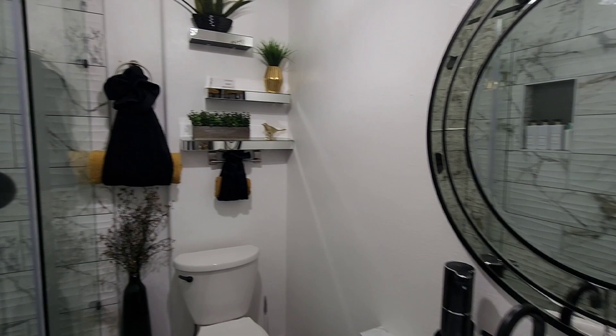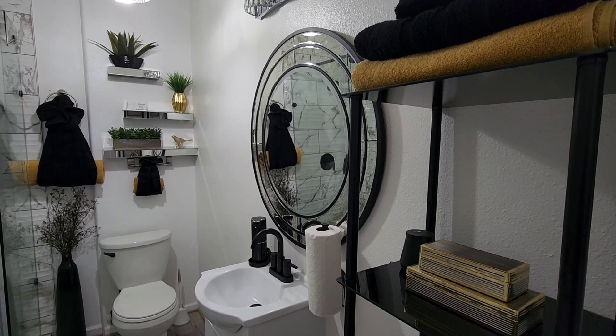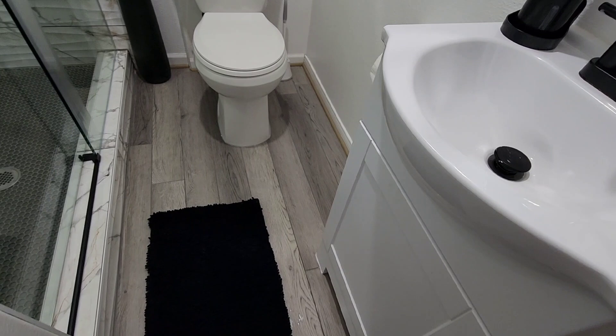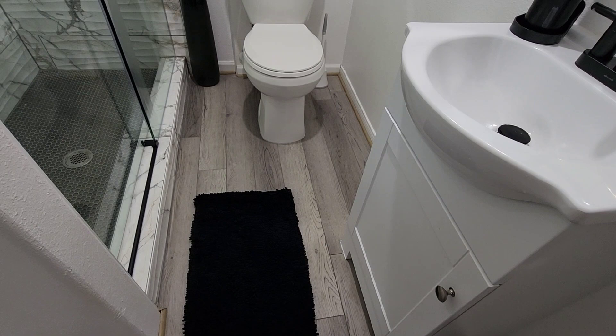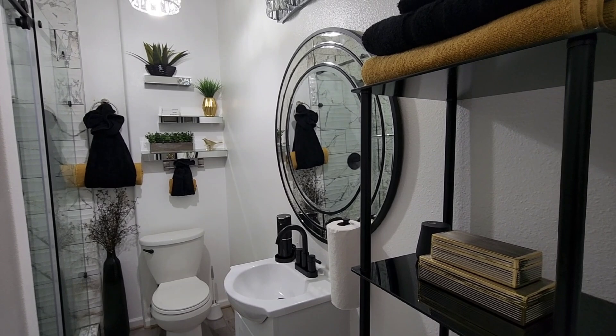Those are my bathroom Amazon finds. One last thing — the rug is also from Amazon. I should have ordered the bigger one, because you want something soft under your feet when sitting on the toilet or getting out of the shower and standing at the sink. But it will do for now. I hope this video inspired y'all to get on Amazon and order some of these awesome finds. I'll see y'all in the next video. Bye!